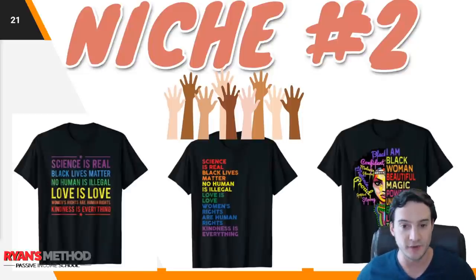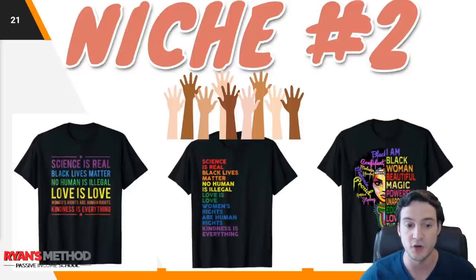Niche number two, and this is another mainstay as far as niches go. These shirts are generating a ton of sales still — it is the all lives matter, Black Lives Matter, social justice movement. Those shirts are still doing extremely well, so they're going to be niche number two.